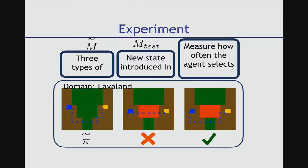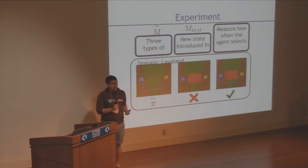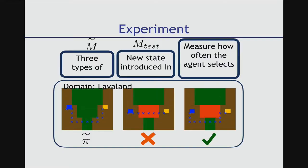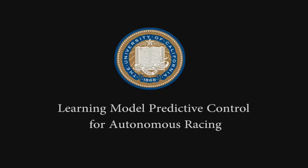At my poster we're going to talk about ways to figure out the right reward function and make that problem easier for system designers. We set up an experiment called lava land, where a designer creates a reward function for a 2D navigation world, but lava shows up in the real world that the designer couldn't anticipate. We'd like robots that can automatically avoid bad outcomes — what we call negative side effects avoidance.